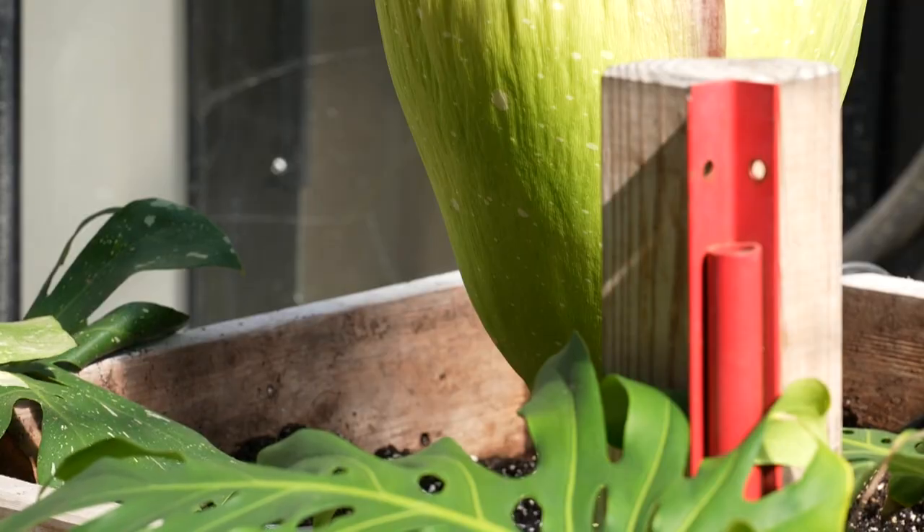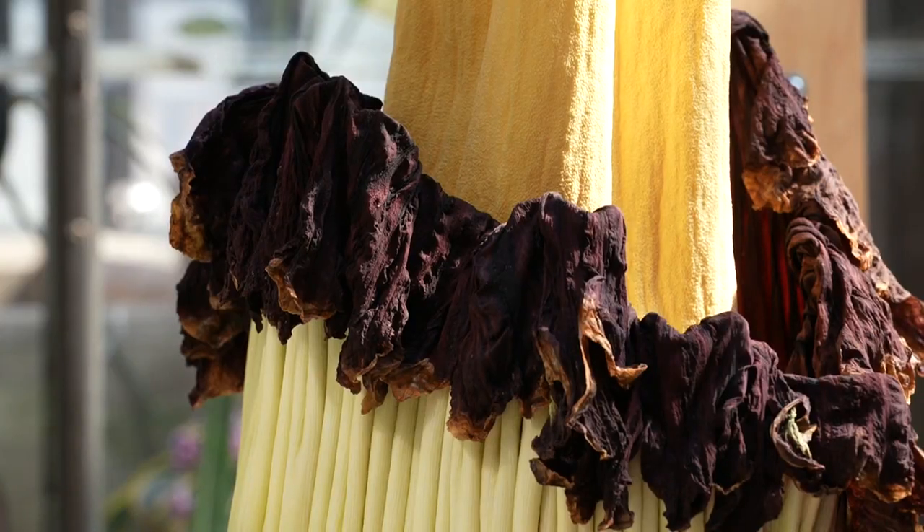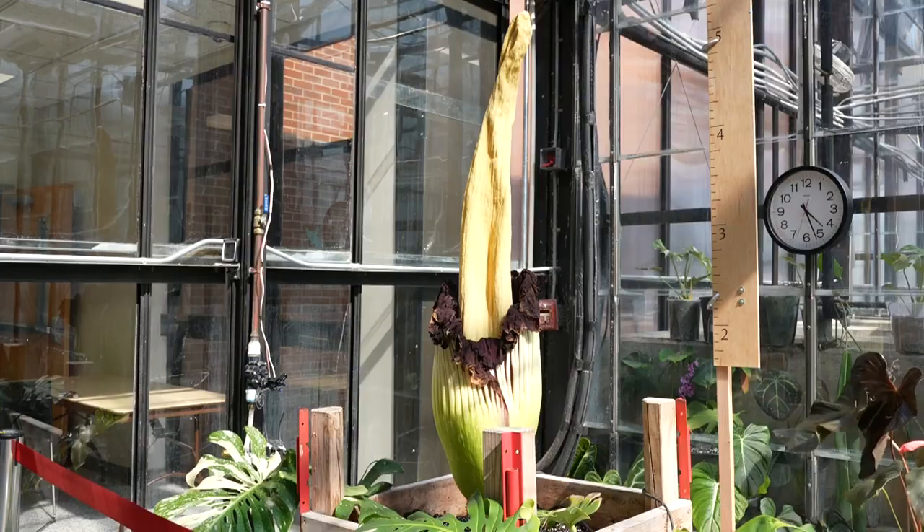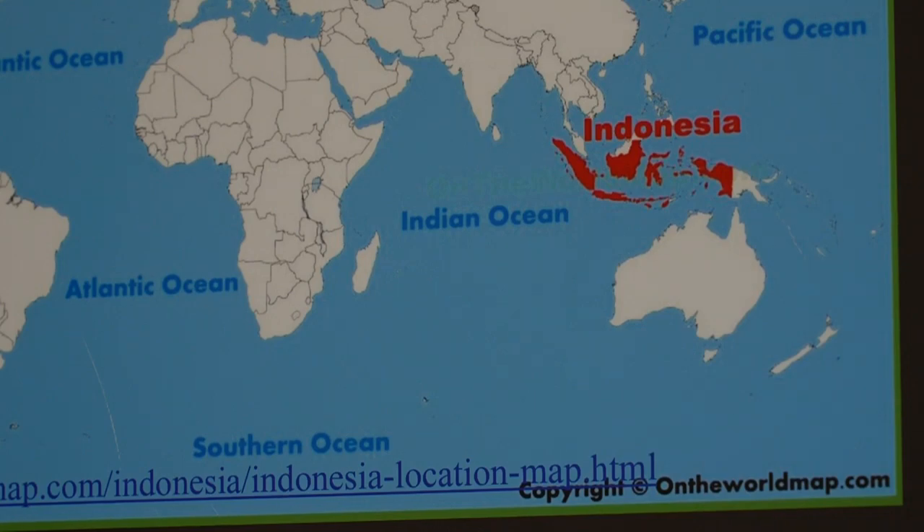As the Dean of the STEM College at Austin Peay University, Dr. Karen Meisch says less than a thousand of these plants exist in the world today. It is the Titan Arum, normally found — natively found — in Indonesia, on the island of Sumatra. The university houses two corpse plants.